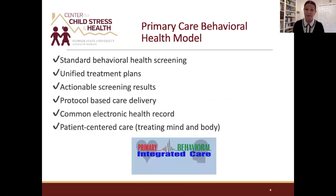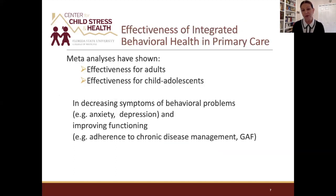Some essentials of the primary care behavioral health model: standard behavioral health screening for patients, unified treatment plans with actionable screening results — when we screen, we do something about it; we don't just stick it in the medical record. Protocol-based care for treatment delivery, and importantly, a common electronic health record so the psychologist can see what the physician is doing and vice versa. It's not a behind-closed-doors record — this is all about treating the mind and body through a patient-centered care approach.